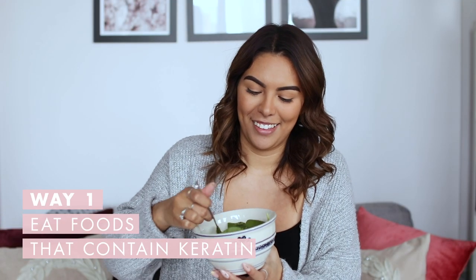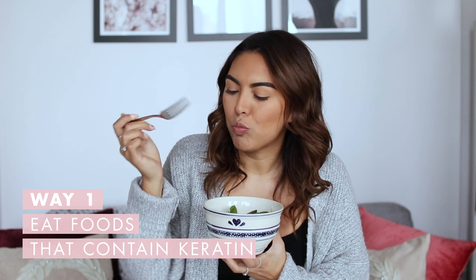Eat foods that are packed with keratin. Keratin is a protein critical for growth and healthy hair. Some foods that are packed with keratin include anchovies and nuts.